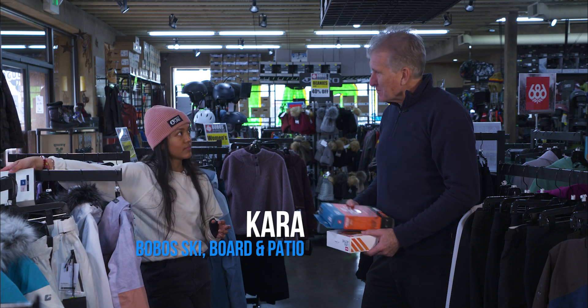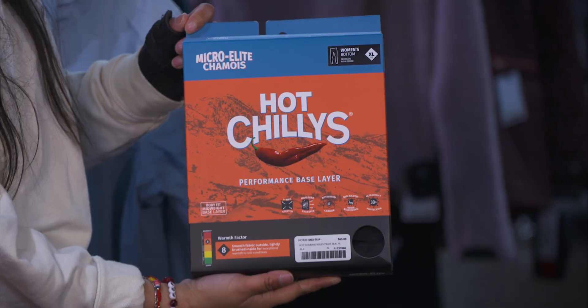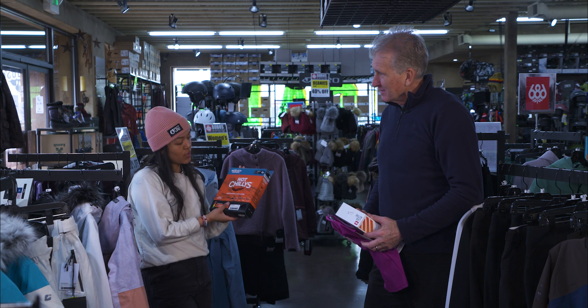I'm real familiar with Hot Chilies. Yeah, really warm, great polyester blend, a good Merino substitute. Keep you warm on the cold days.